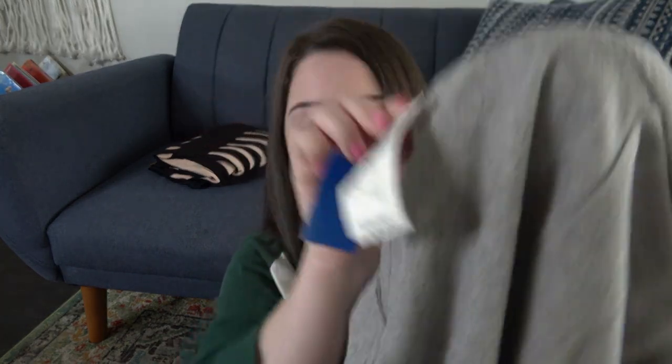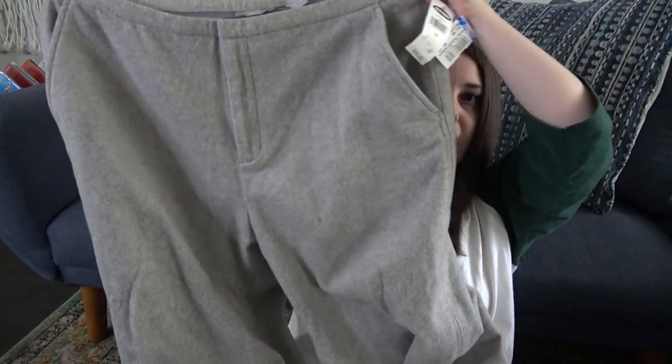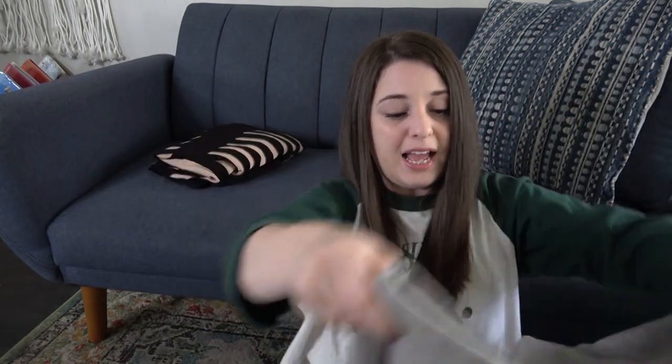Another blue tag — I never knew Old Navy sold this. This is Old Navy 59% recycled wool pants. I don't shop at Old Navy, so I just didn't realize they were selling wool pants. They were originally $38, brand new, so I decided to give them a shot. There is kind of a weird spot I noticed in the store. I'll probably list these $25 to $30. That was my first time ever seeing wool pants from Old Navy.